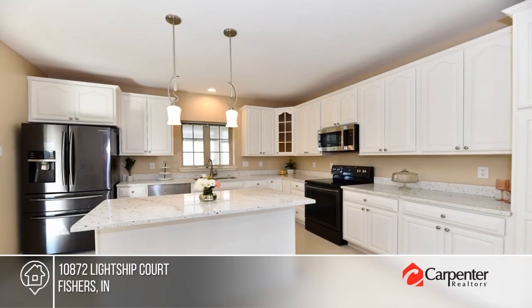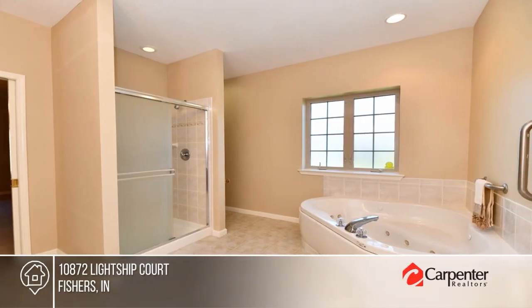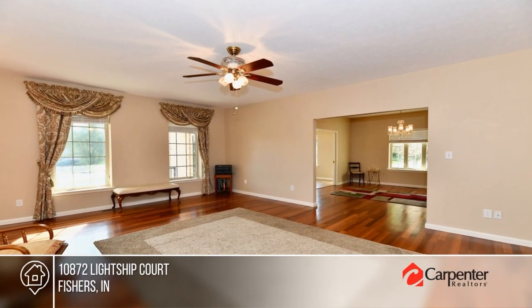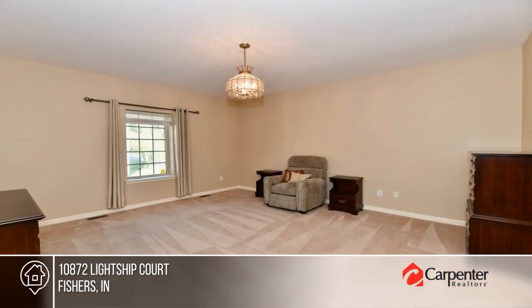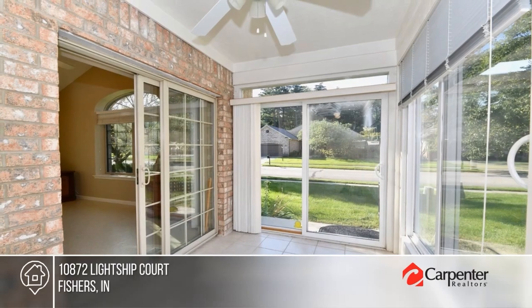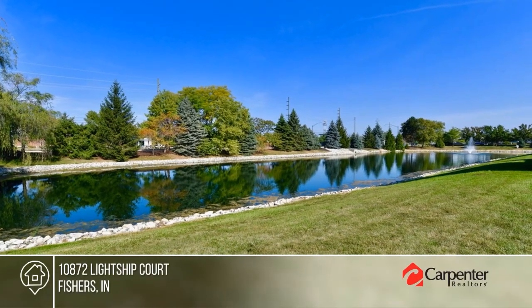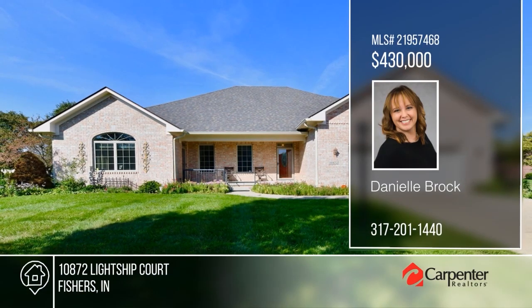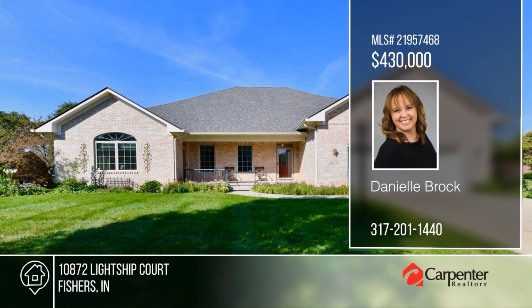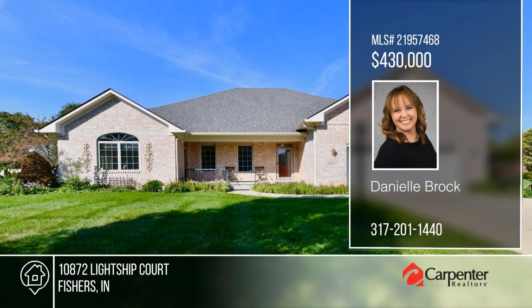All 3,036 square feet of this ranch will charm you. It offers a spacious layout with plenty of natural light, a well-equipped kitchen with granite countertops and new appliances, and a separate entrance that could be perfect for a home business. There are three bedrooms and two baths, plus a bonus room and a sunroom. Nestled in a peaceful neighborhood with easy access to nearby amenities, this is the one for you. Call Danielle Brock for details.